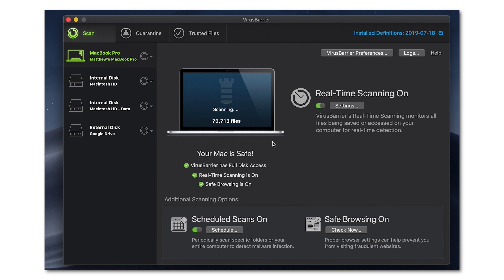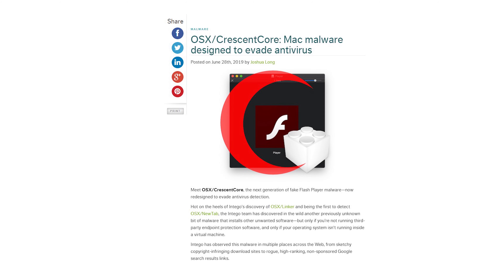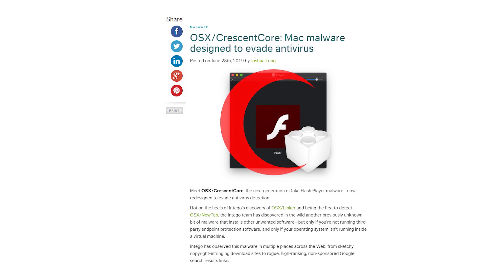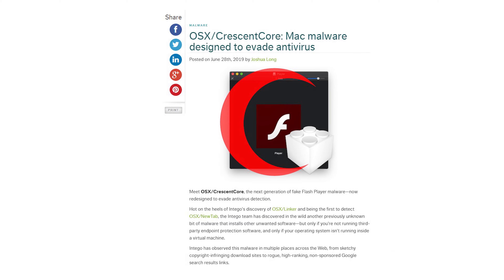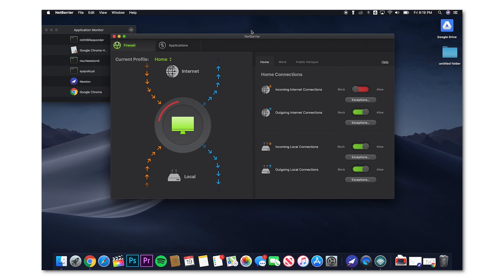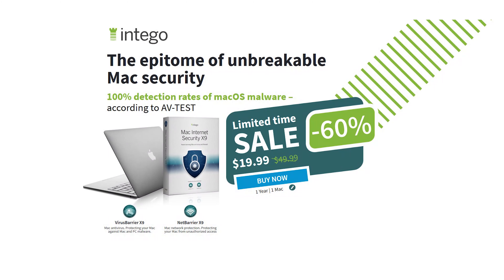Mac malware has been on the rise lately. In June alone, Intego discovered and was the first to protect against several new threats — for example, CrescentCore, which spreads via download links and even perfectly innocent Google searches. Anyone could get bitten by it, and since Intego discovered it, they have the best protection. Bundled with VirusBarrier is NetBarrier, a firewall that not only prevents incoming attacks on your network, but can also alert you when apps on your Mac try to phone home and potentially violate your privacy. Click the link in the video description to protect your Mac from hackers and malware, and if you buy today you'll save 60%.